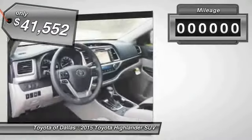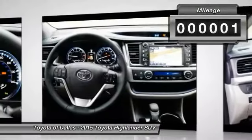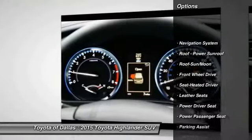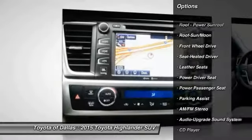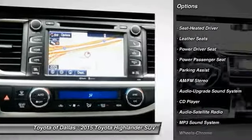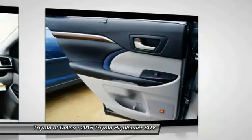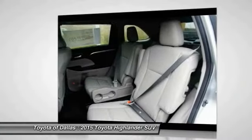This vehicle has less than 100 miles. Here are some of this vehicle's great options: navigation system, anti-lock braking system, power passenger seat, quad seating, traction control, moonroof, Bluetooth wireless data link for hands-free phone, air conditioning front, home link garage door opener, power steering.